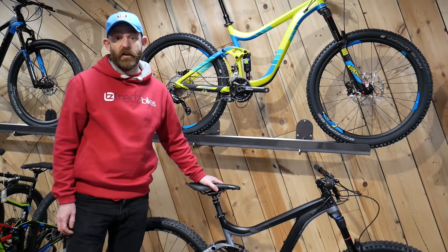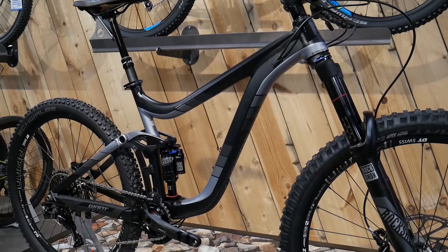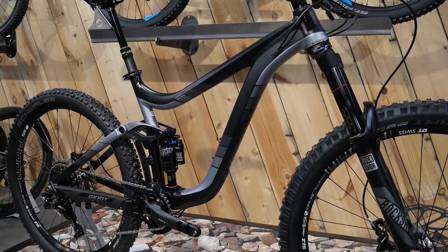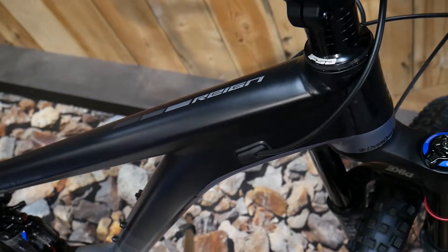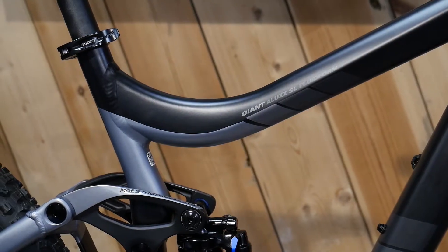The Giant Reign is a hard-hitting trail bike and is the MTB of choice for Team Treads Enduro racers. We've chosen to highlight the Reign 1, as this is a model that's featured in the 2016 Do-It 100.